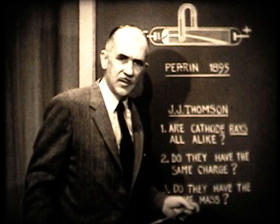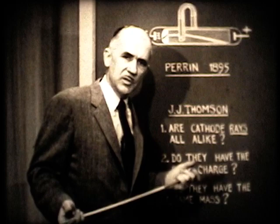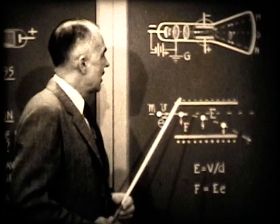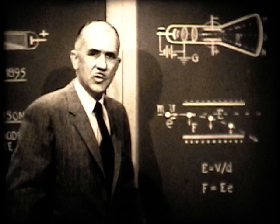I'm going to describe two important classic experiments today — experiments considered classics of the past, done around the turn of the century. One around 1900 and the other around 1910. The first experiment is known as J.J. Thomson's experiment, in which he determined the charge divided by the mass of the electron, and also the speed of cathode rays.